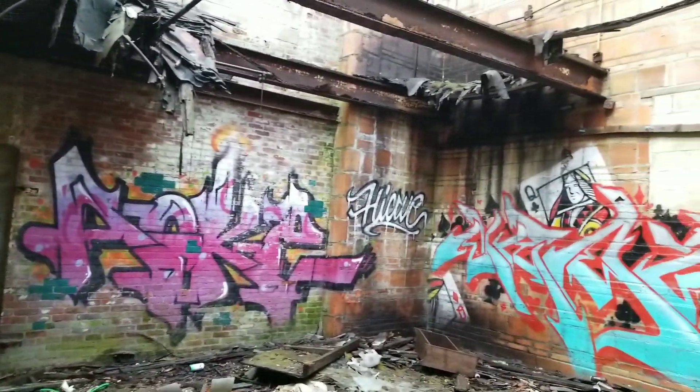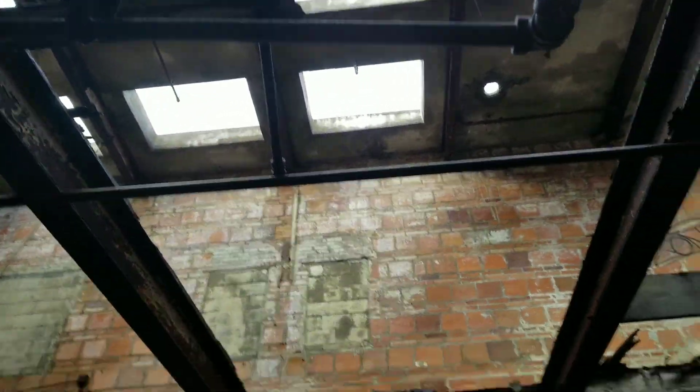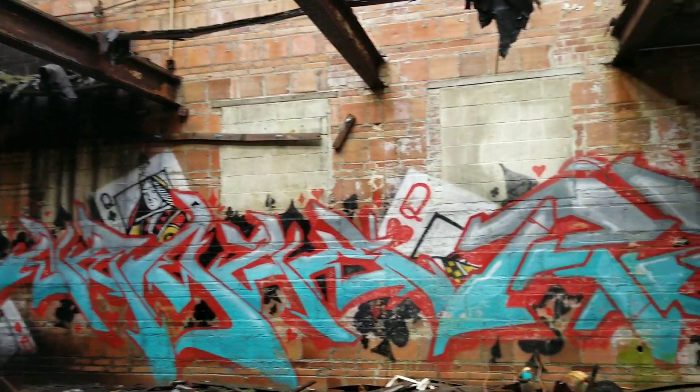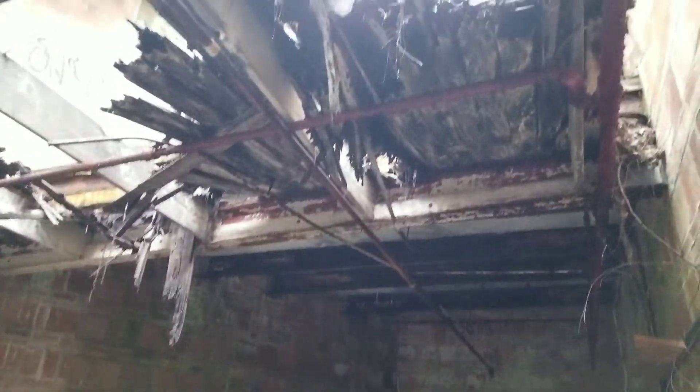Check out this room. We're currently standing on the floor above. The graffiti here is really cool.